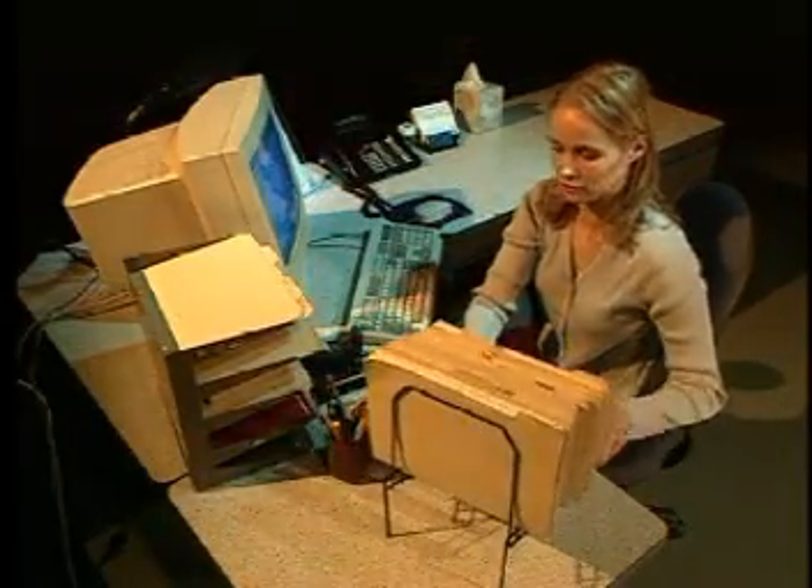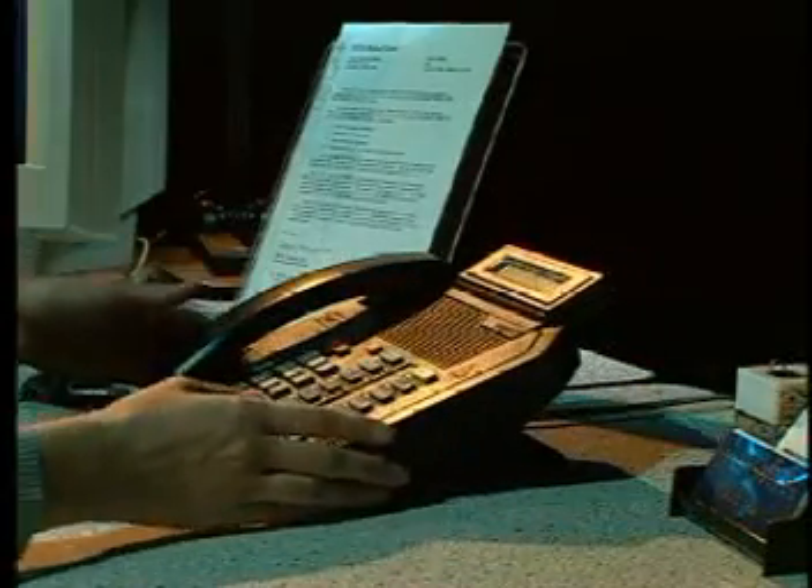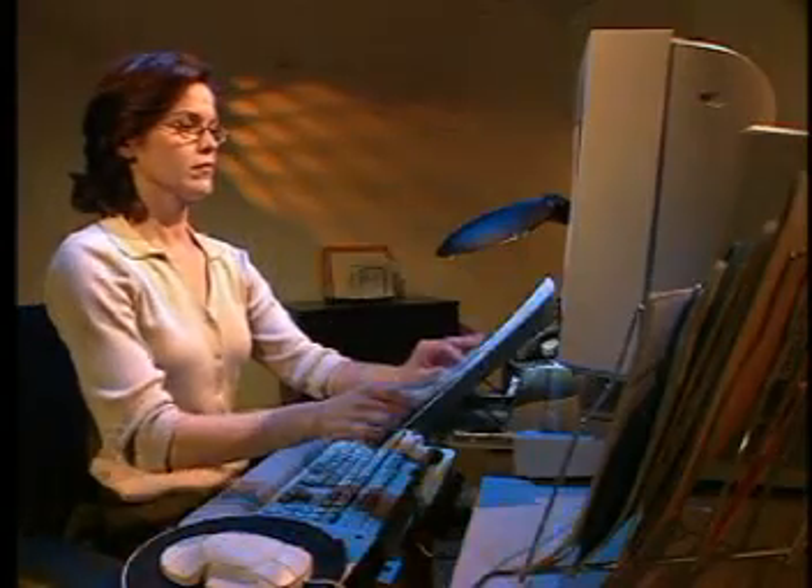Placing regularly used items within a comfortable distance from where you sit can eliminate twists and turns that lead to muscle soreness, strains, and back aches. If you are on the phone a lot, try to keep it within easy reach. Using a headset can help prevent neck and shoulder problems. Work files can be placed on tiered file racks to avoid overreaching.